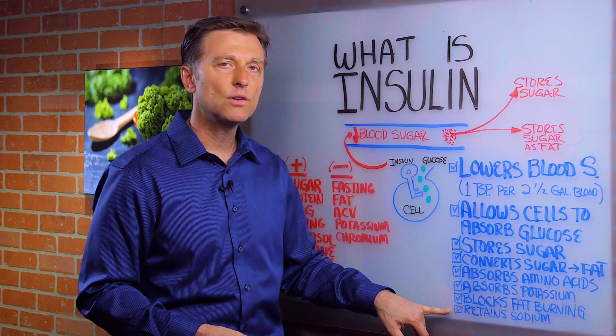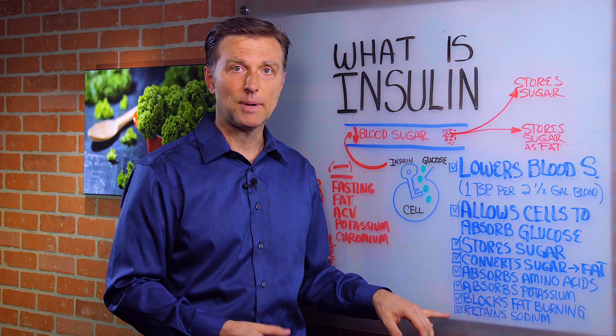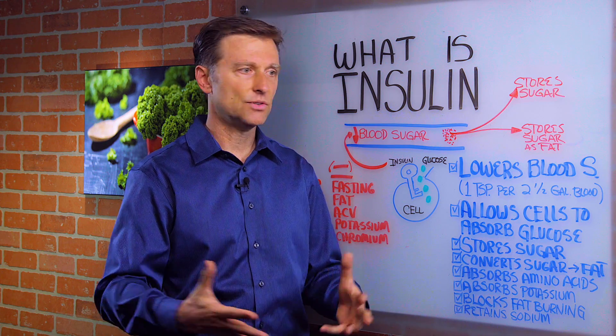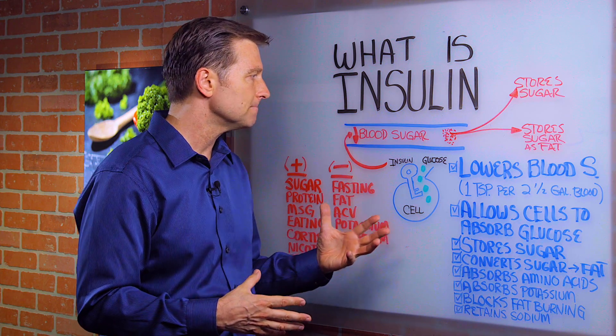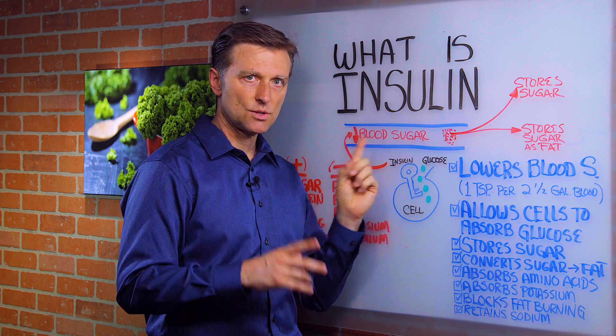Insulin retains sodium — that's why after a sugar meal you could gain like a pound of fluid and feel like you gained more weight. So basically: it stores sugar, stores fat, and reduces blood sugars.